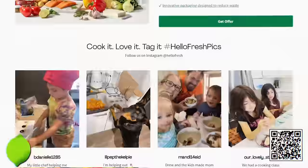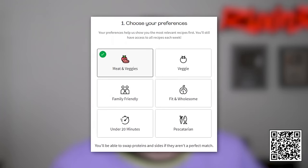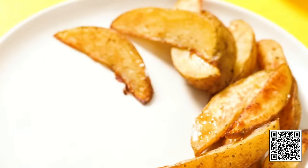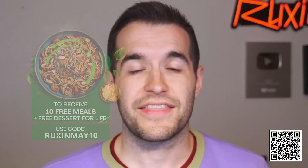This video is sponsored by HelloFresh. HelloFresh is a great way to save money, eat better, and stress less. No more staring at the fridge wondering what's for dinner. HelloFresh provides you with 45-plus recipes — their biggest menu yet. They even have different types of meals to fit your lifestyle, like calorie smart or protein smart. Plus, when you sign up with HelloFresh, you get free dessert for life. Options range from meat and veggies to veggie, family-friendly, fit and wholesome, under-20-minute meals, and pescetarian. I'm personally a huge fan — it provides really tasty meals and you don't have to think about going to the store. My wife is a nurse and she uses HelloFresh to prepare meals for her back-to-back 12-hour shifts. Click the link below and use code RUXENMAY10 to get 10 free meals plus free dessert for life while the subscription is active. Thanks again to HelloFresh for sponsoring this video.